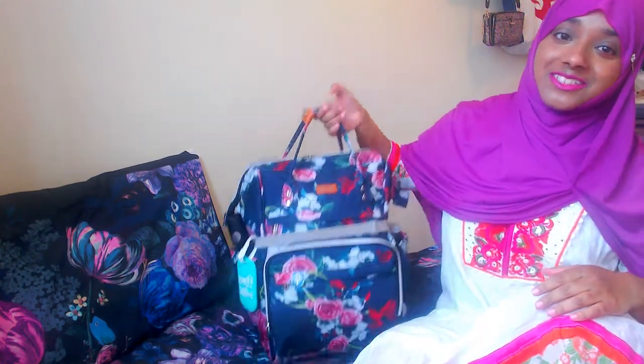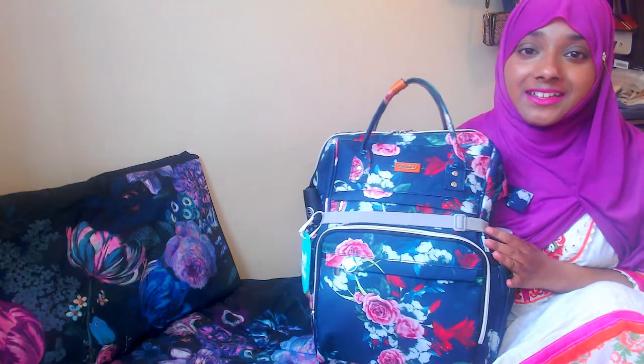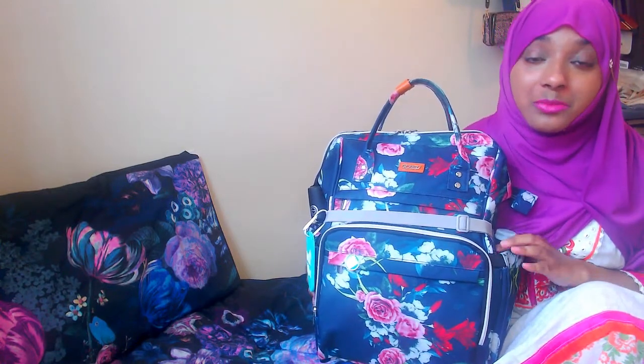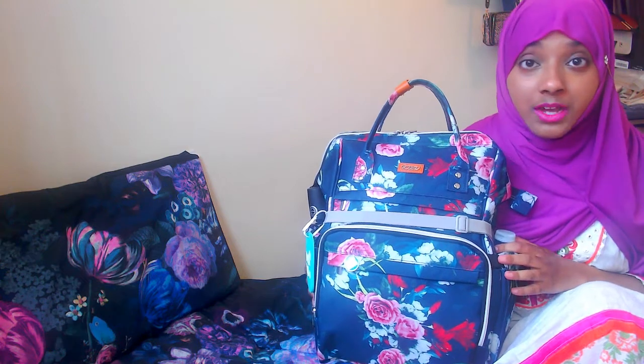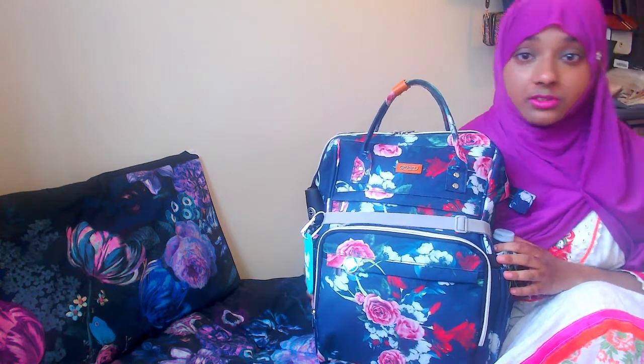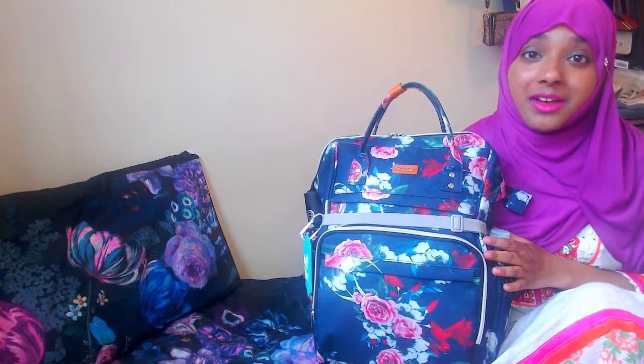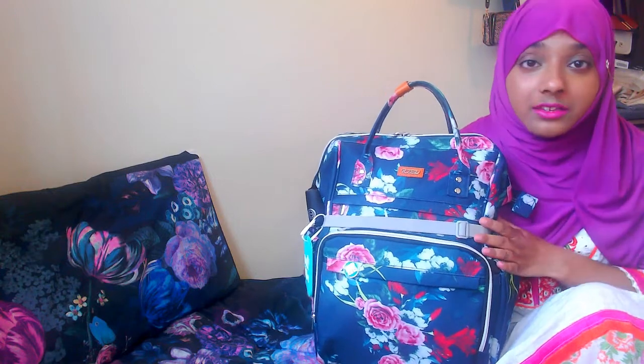I got this backpack and I absolutely love it. I wanted to upgrade because my previous backpack — you can actually see it a bit in the background — is just ugly. I was using it so much the colour started to fade, so I had to upgrade. I'm going to show you what's inside and what I'm packing.